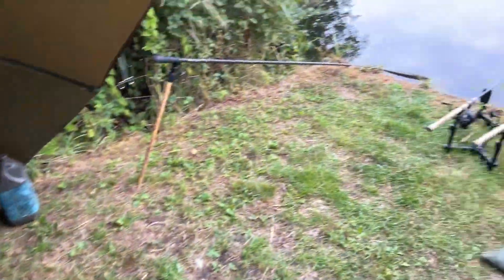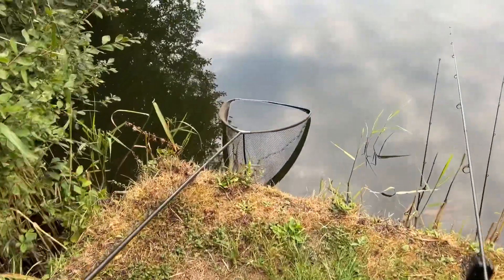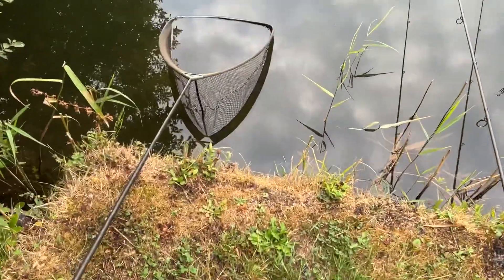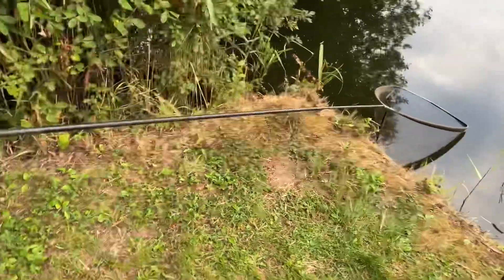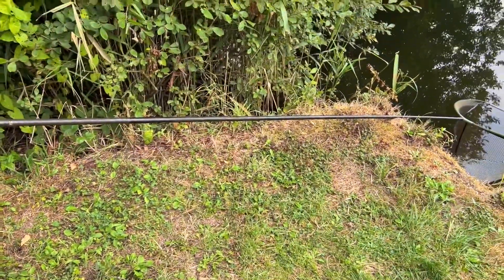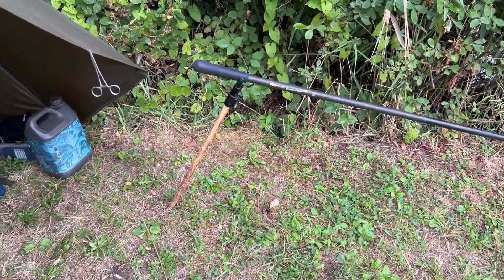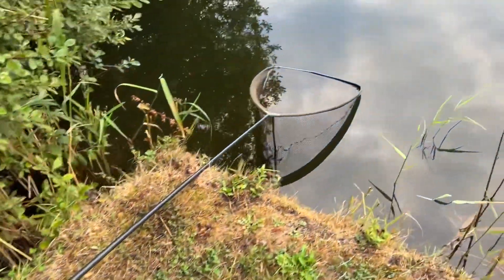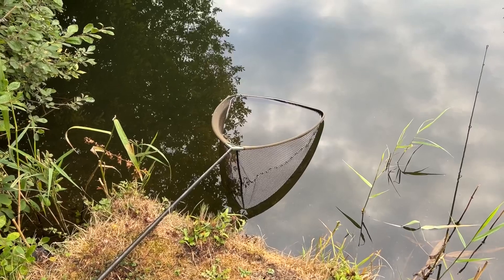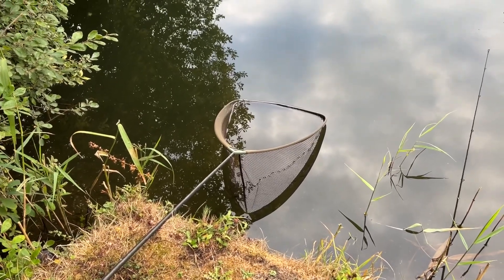Another little tip for you - the net I'm using isn't a carp net so it's not really deep, and the water levels are really low at the minute. Usually you can lay your net on the floor and have it in the water if you've caught something, just to keep it in the edge for a bit. But what I've done here is put a bank stick in just there - that's holding my net handle, and it goes down just so the front of the net is touching the water. So if I catch something, I can leave it there while I'm sorting myself out.